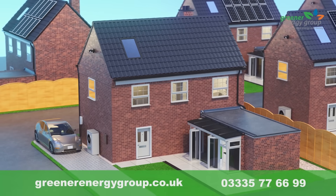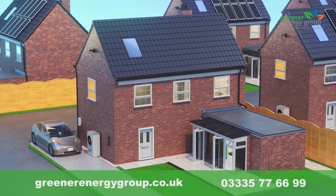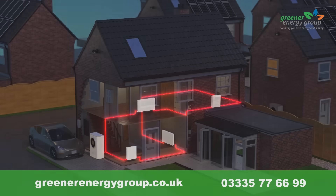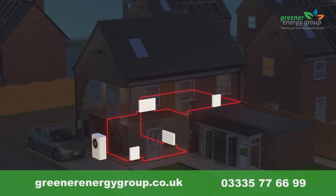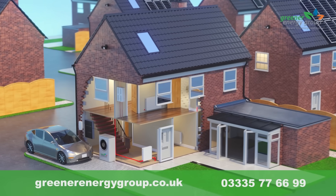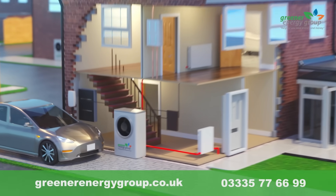Would you like a cheaper and greener way to heat your home? An air source heat pump takes heat from the outside air and transfers it into radiators, giving you warmth wherever you need it, whenever you need it. They considerably lower your fuel bills and significantly reduce your home carbon emissions.